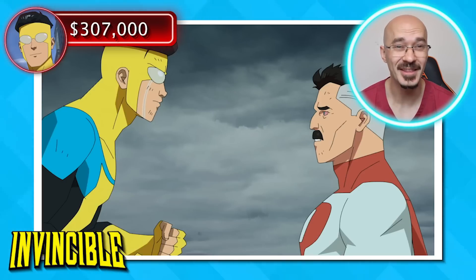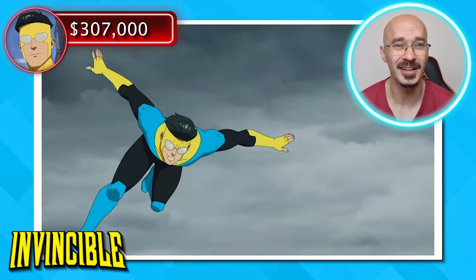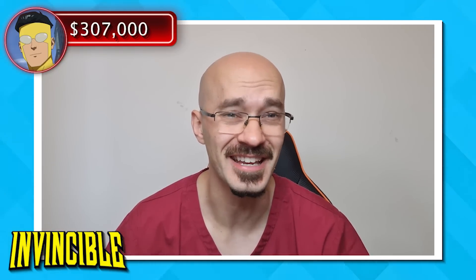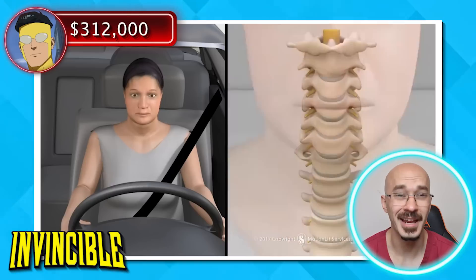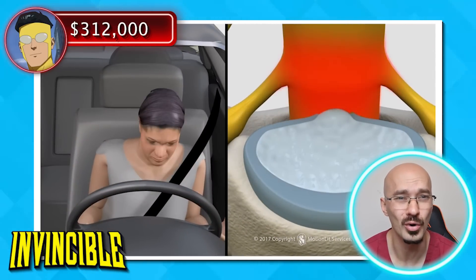So here we see the first few blows between father and son, as Omni-Man smashes Mark in the back. Here, you've definitely got to be worried about fractures to the underlying vertebral column. The best way to visualize these is with a CT scan, adding another $5,000 to Mark's total. The real danger with such fractures is that if they become displaced, they can actually encroach on the spinal cord, leading to paralysis below that injury.